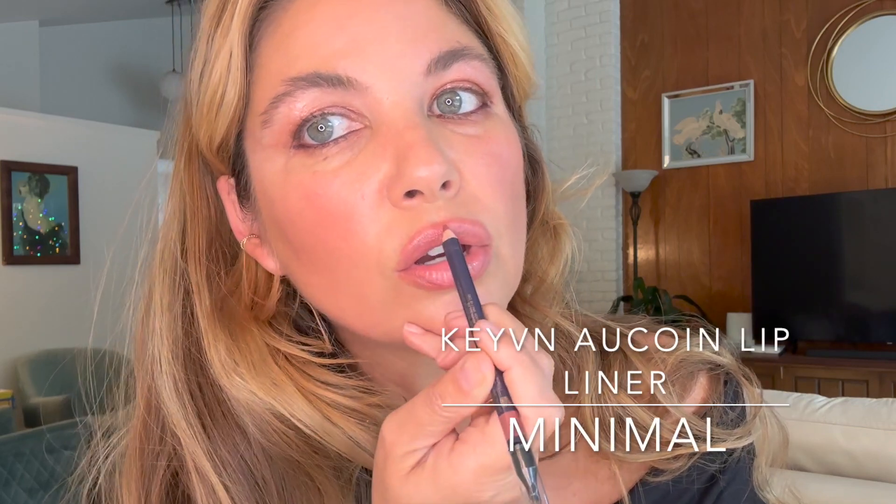I'm lining my lips with the Kevin Aucoin Lip Definer in Minimal. This is a rosy neutral that really lasts. I love how creamy it is when you apply it — it works really well to gently redefine the borders of my lips while making everything look smooth, and it also works with all the pinky neutrals I have. I'm adding just a touch more on my cupid's bow.